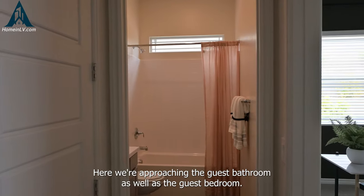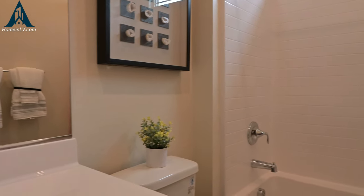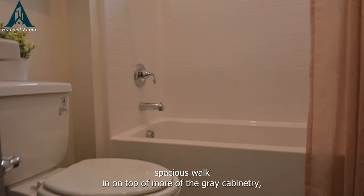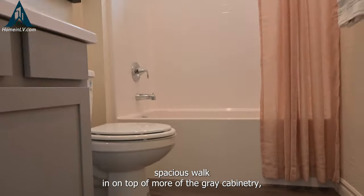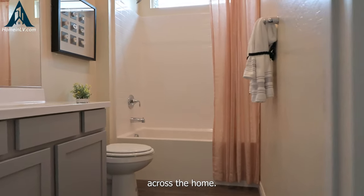Here we're approaching the guest bathroom as well as the guest bedroom. The bathroom has a spacious walk-in shower on top of more of the gray cabinetry, bringing together those white and gray tones across the home.